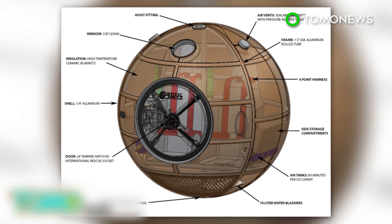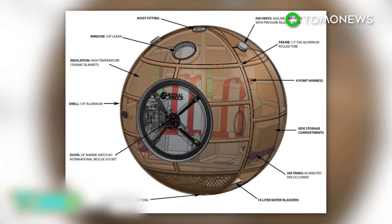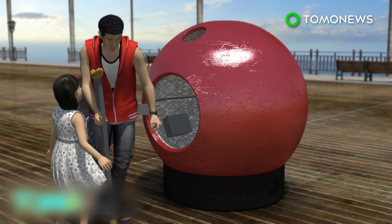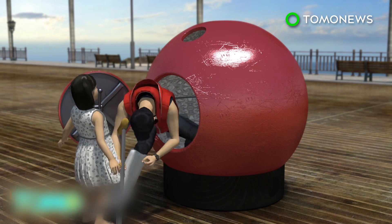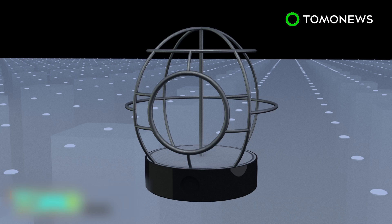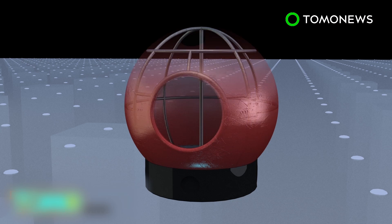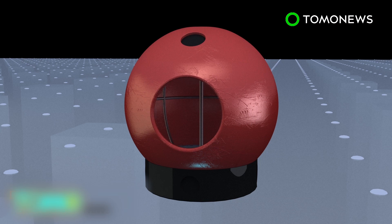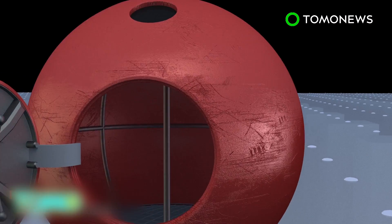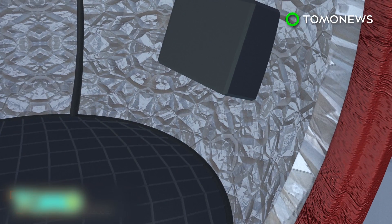The two designed the capsule with the less mobile, the elderly, the infirm, and the young in mind. In emergency situations, the survival capsule could act as a safety shelter for those who have problems evacuating, especially on a last minute's notice. The capsules are spherical metal cages sheathed in aircraft-grade aluminum shells to absorb impact. The internal walls are lined with ceramic thermal blankets to protect from extreme heat, and each capsule is equipped with a 60-minute air tank in case it's submerged underwater.